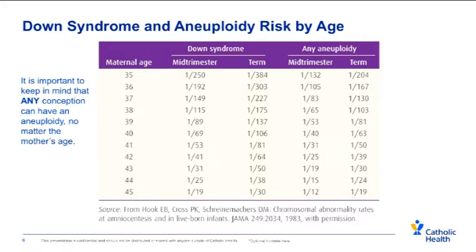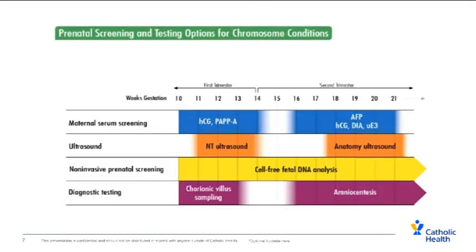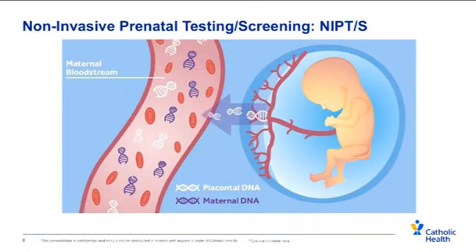Because every single pregnancy has these risks, there are many different testing and screening options we do during pregnancy. Some of these include maternal serum screening, which are blood tests looking at the values of different hormones and proteins within a mother's blood. We also do ultrasounds throughout the pregnancy. Non-invasive prenatal screening, or cell-free fetal DNA analysis, can be done at any point in the pregnancy. There is also the option of diagnostic testing, which is an invasive test getting a direct look at the baby's DNA, done either via chorionic villus sampling or amniocentesis.